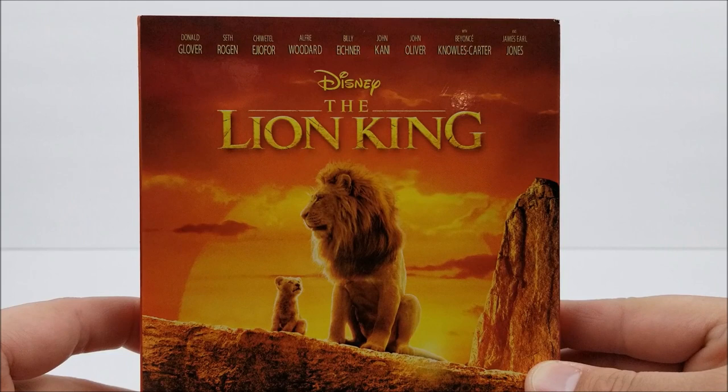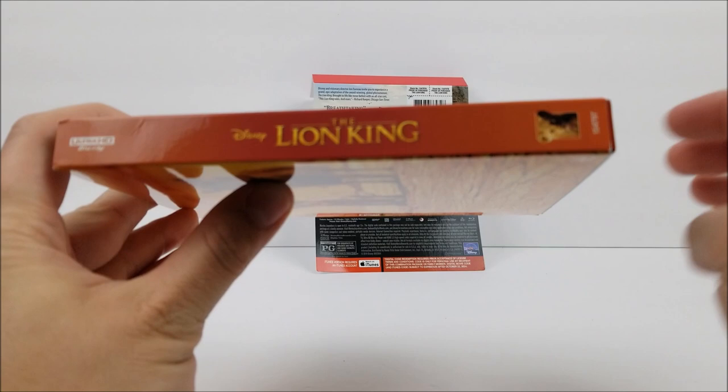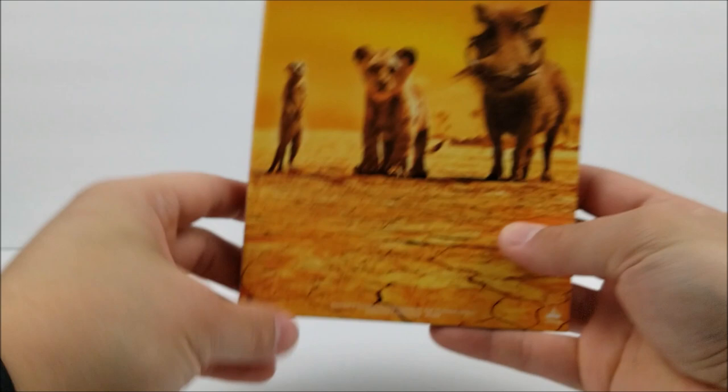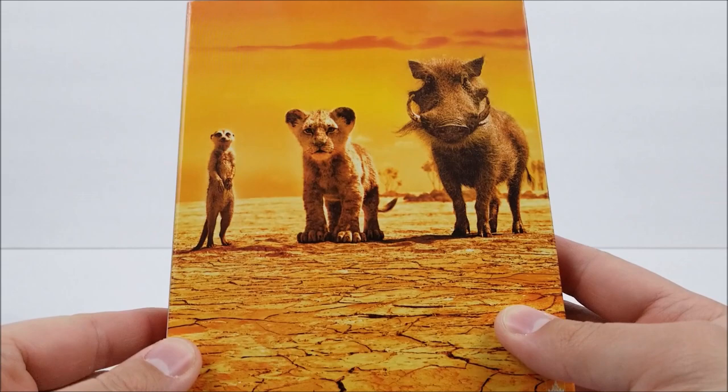...Chiwetel Ejiofor, Alfre Woodard, Billy Eichner, John Kani, John Oliver, Beyoncé, and James Earl Jones. On the spine you do get the title right there — Ultra HD Blu-ray — and Simba at the bottom. Same thing on the other side.